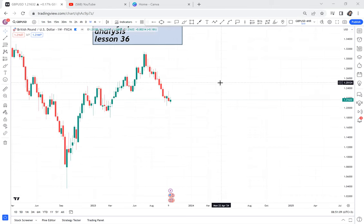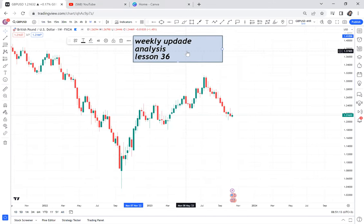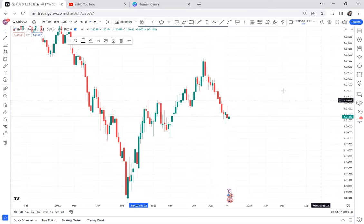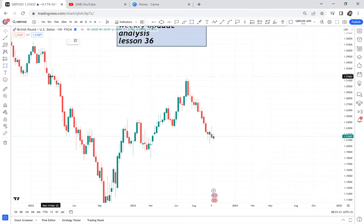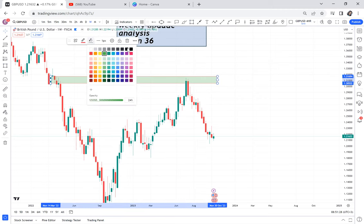I'll go to the weekly timeframe and let's see what is happening. On the weekly timeframe, there is a double top. This double top is not available on the monthly — and that's what makes this double top special.